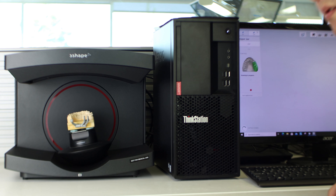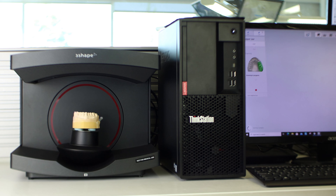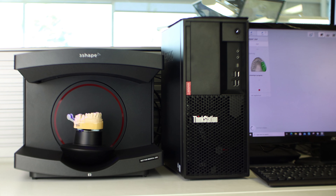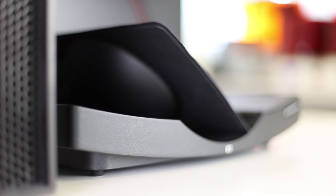Of course, 3Shape didn't just add a red ring and call it a day. What they've managed to do with this generation has actually been pretty great and they've boosted the scan speed of each scanner model by about 20% when compared to the previous generation of E-Series scanners. Scan quality of course is great — it's a 3Shape scanner, that goes without saying.